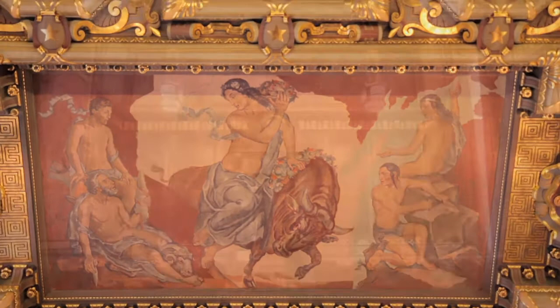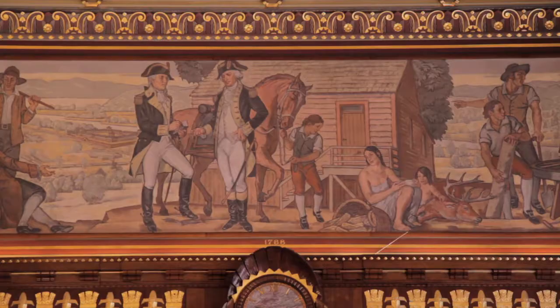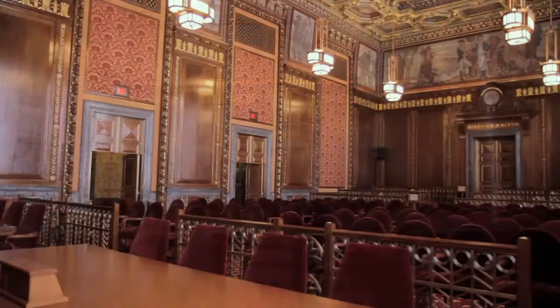Because of the sweeping nature of the murals, Scheffler was once quoted as comparing himself to Michelangelo — no small ego. The panorama in the rear of the room depicts Marietta, which was the first settlement in the Northwest Territory. There are 13 figures in the panorama, each one representing one of the original 13 states.